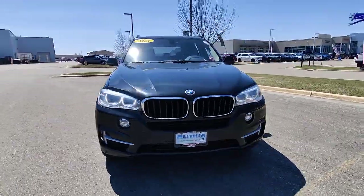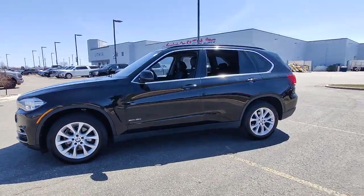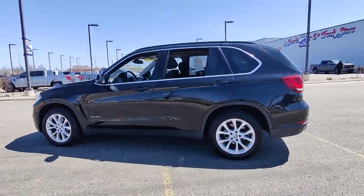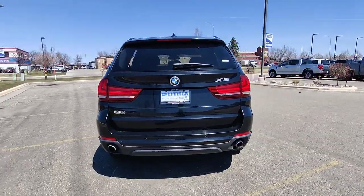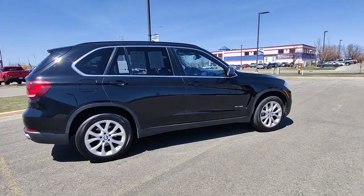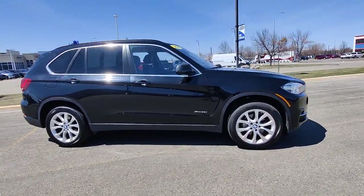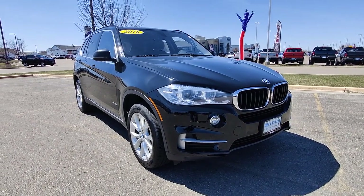You will be amazed by this 2016 BMW X5. This vehicle is an outstanding buy with fewer than 100,000 miles on the odometer. The X5's advanced engineering, performance, and technology breathe confidence into every drive. This rugged cargo hauler is the safe, connected, driver-centered performance vehicle you've been searching for.